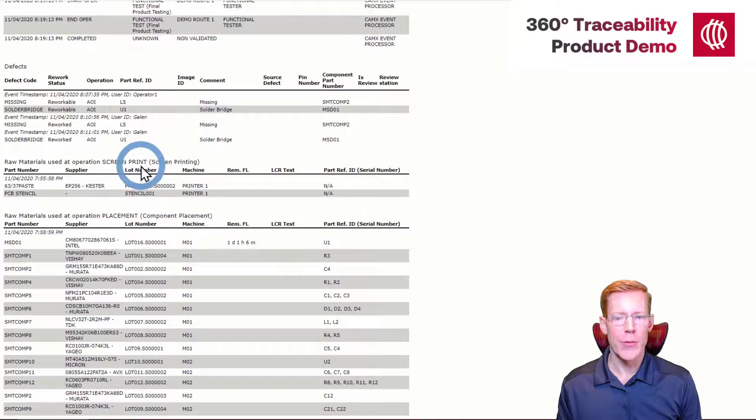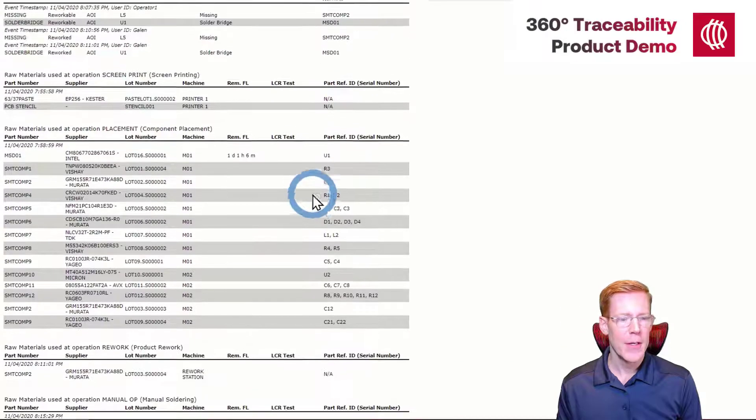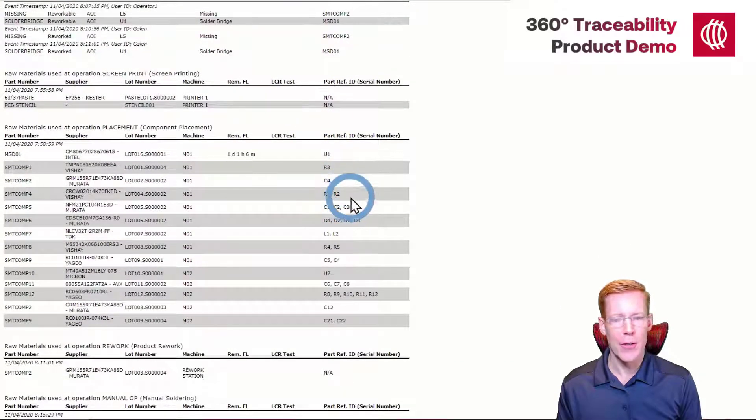The section after that includes information about the raw materials used at the various operations. At screen printing, for example, we can see information about the stencil and the paste applied to the product. Paste includes information about the supplier, the supplier part number, and a unique identifier for each of those materials, along with the name of the machine that populated them and in some cases a reference ID. For the placement operation, we similarly have the component part number, the component unique identifier, supplier information, the supplier part number, which machine populated the component, and in some cases — as with this MSD component — a remaining floor life.